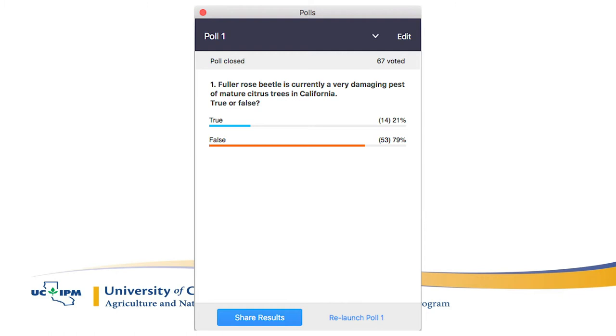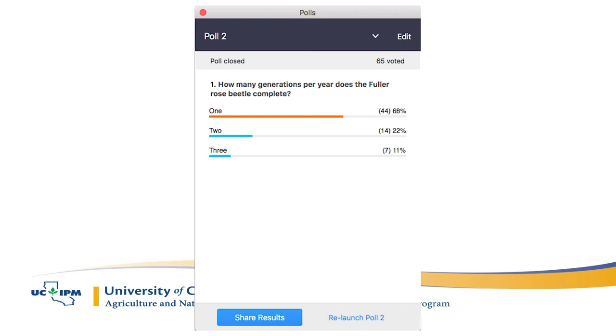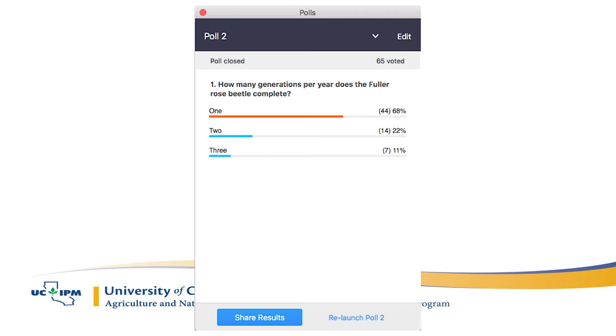Quiz question: Fuller Rose Beetle is currently a very damaging pest to mature citrus trees — true or false? The answer is false. It's generally not a very damaging pest in mature trees; it's just there and feeding on roots. If we didn't have South Korea issues, we would probably ignore it completely. Next question: how many generations per year does Fuller Rose Beetle complete — one, two, or three? Sixty-eight percent answered correctly: just one generation per year. Really slow growing.